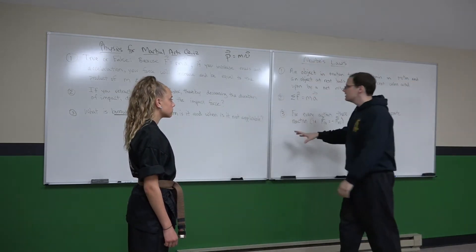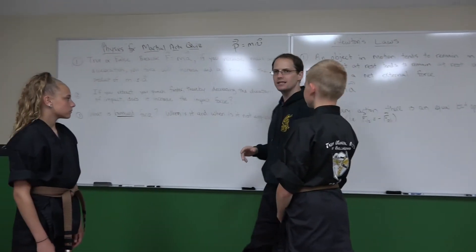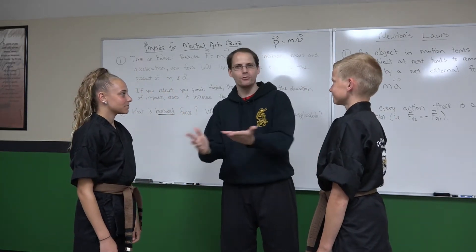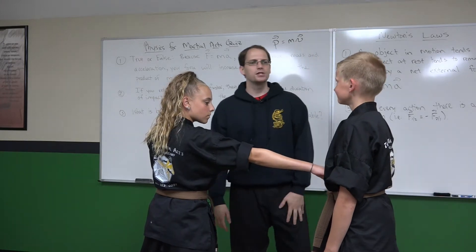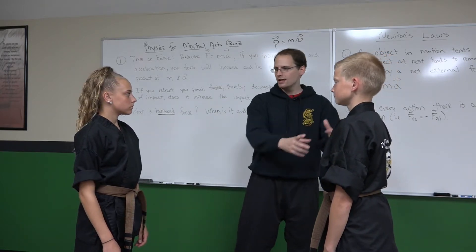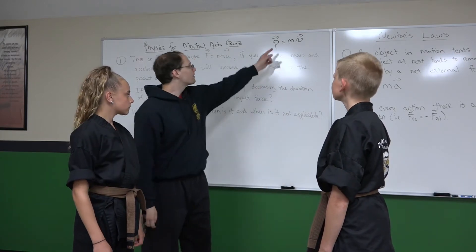The second part of the answer lies here: for every action there is an equal but opposite reaction. This is basically a statement of the nature of force. When she's punching him, there are two different sets of reaction forces. When she punches him, there's a force he's delivering into her fist — equal and opposite. That force does not exist until the moment of impact.